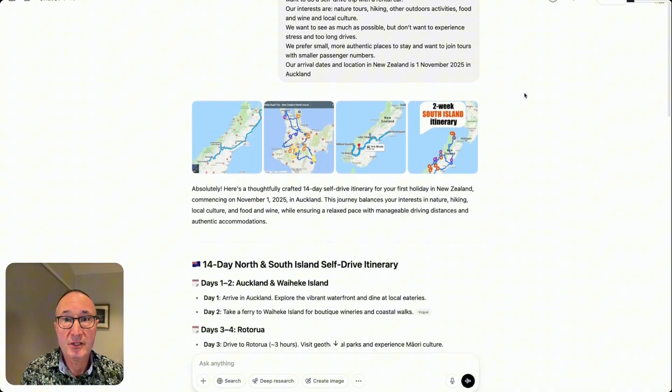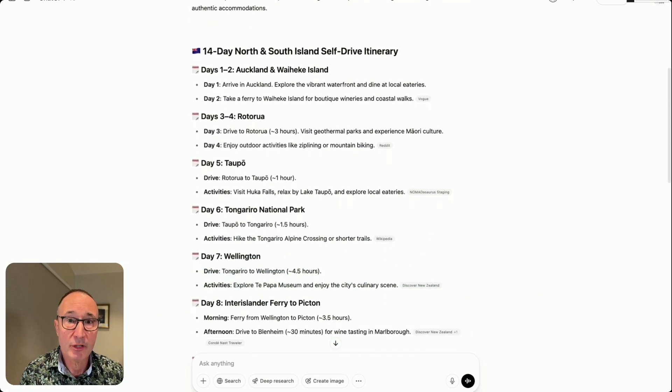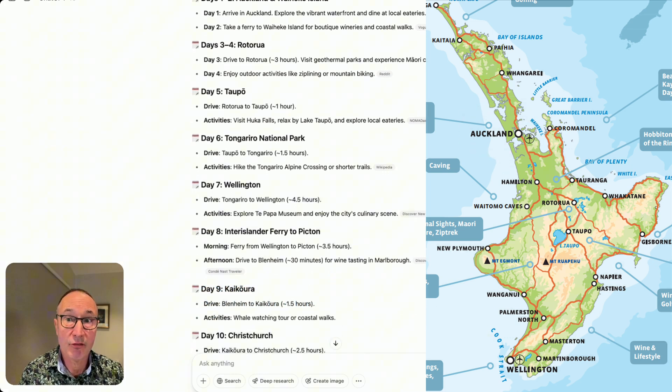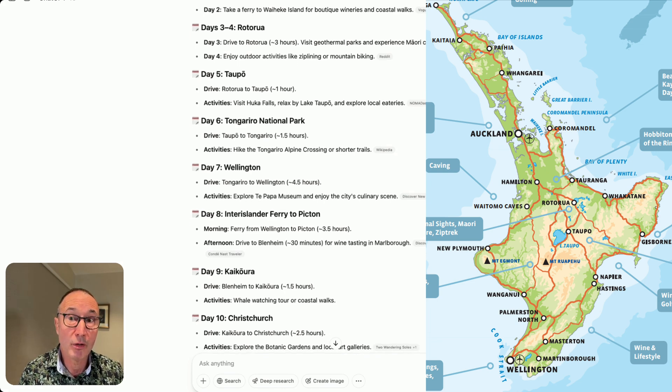Here's where things get interesting, because this AI-generated trip might look good on paper, but in the real world, not so much. Going through day by day: days one and two, Auckland and Waiheke Island — that's fine. Then days three and four, Rotorua — that's fine too, though driving times can be 10–15% longer than Google Maps suggests.